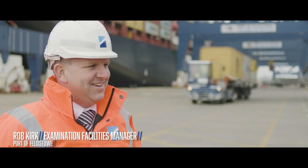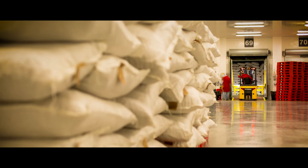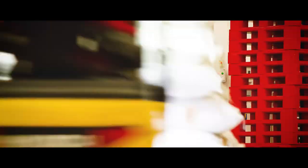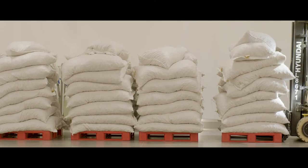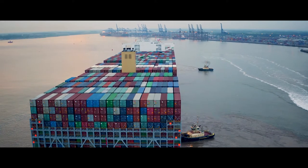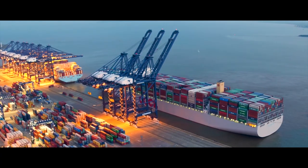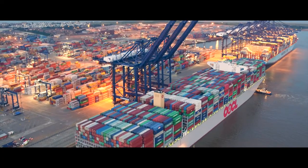Nowadays with Phyllis, data is transited through the WiFi system direct onto the computers of the people within the office, so clearance of goods can be a lot more efficient than they ever were in the past. Phyllis's efficiency means no unnecessary delays, even when dealing with the world's largest container ships.